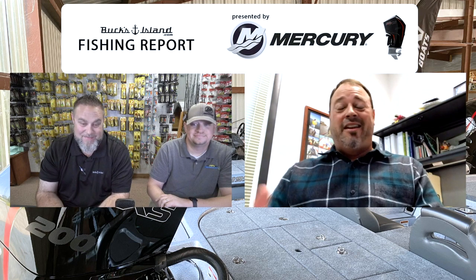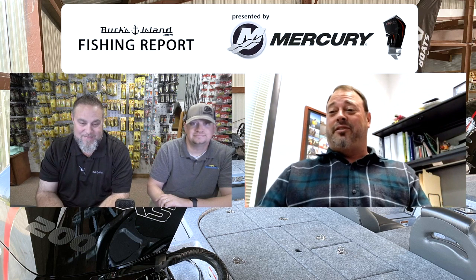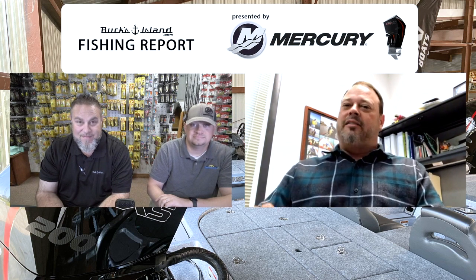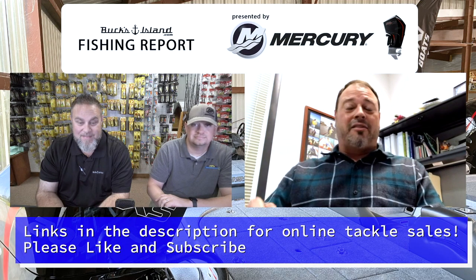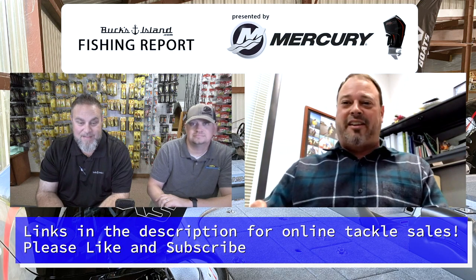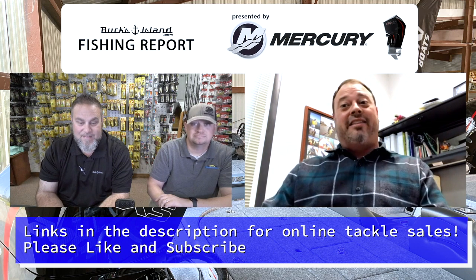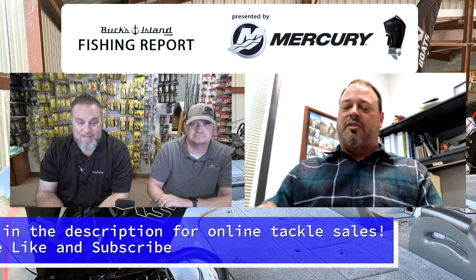We've been waiting on it, talking about it for several weeks. I was seeing water temps 72 to mid-70s last weekend, but that squarebill bite, chatterbaits, spinnerbaits — I had some great success on a spinnerbait this past weekend. They're getting there, and that push is really starting to happen.